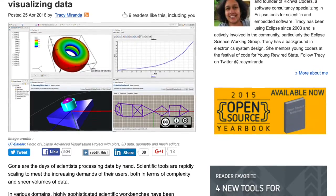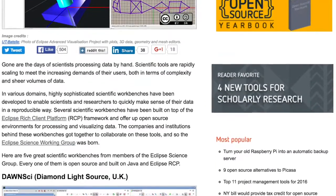First up this week is an article from developer Tracy Miranda where she takes a look at five scientific workbenches for the Eclipse development environment. These tools are all great and can help scientists and researchers quickly make sense of their data.